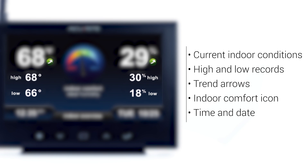This allows it to display current high and low indoor temperature and humidity with trend arrows. It also features a handy home comfort icon to show if your indoor humidity is within an ideal range.